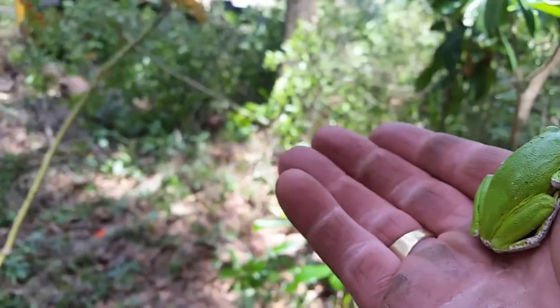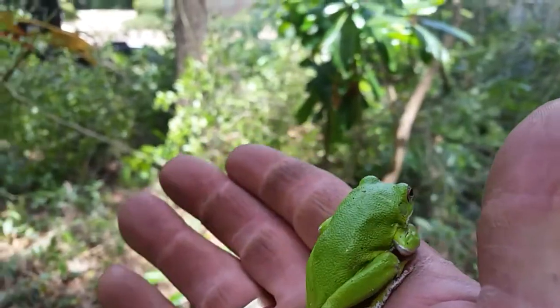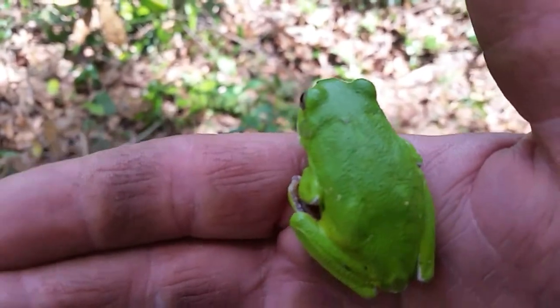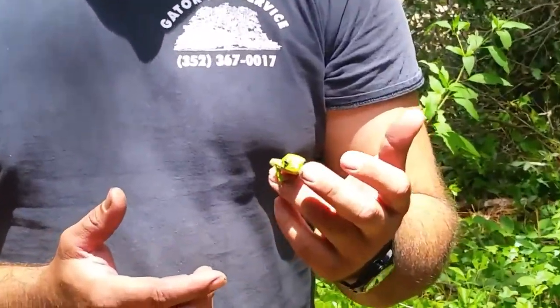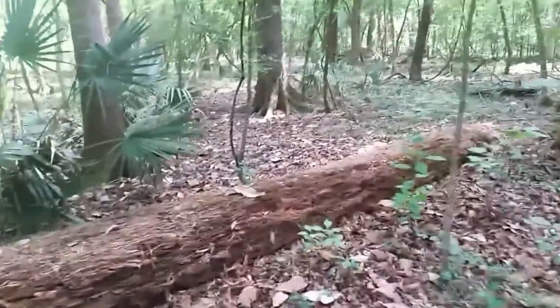The green tree frog is a nocturnal and arboreal species, which means it primarily comes out at nighttime and seeks refuge in the trees. This thing is an excellent hunter — it sees well at night and it is a very important species. He's a very agile climber. He has a sticky coat on him that helps ward off predators and he jumps. Clearly he wants to be gone, so let's let him be and move on to the next.